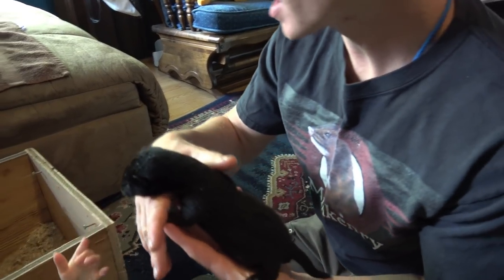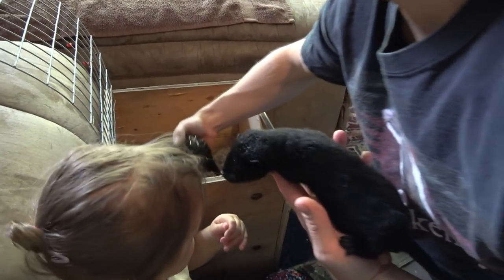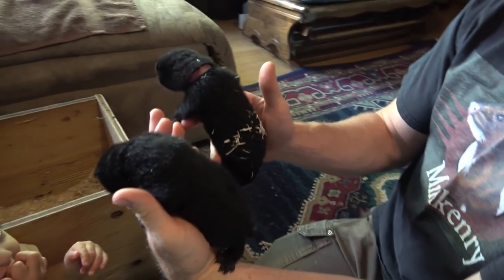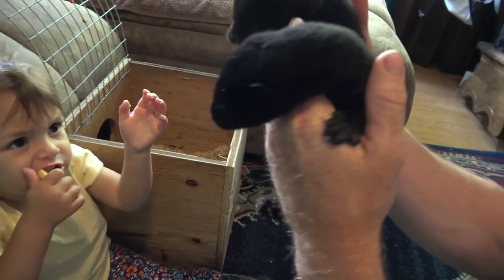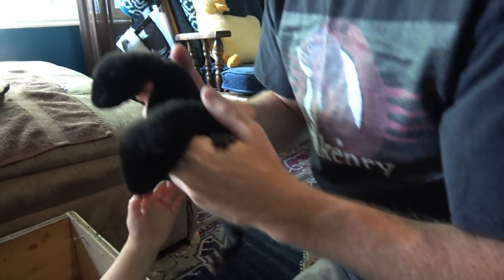This is one of our big bucks and here's one of our more average-sized does. You can see they're a little bigger but it's not significant quite yet, but they've got their eyes all open. And you want to hold one, huh?